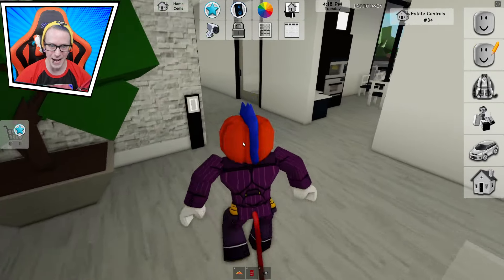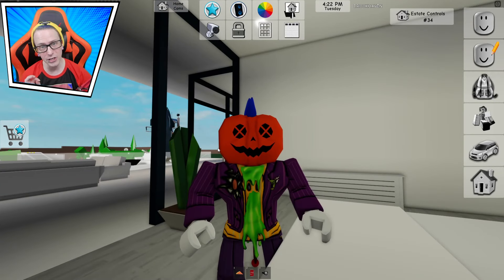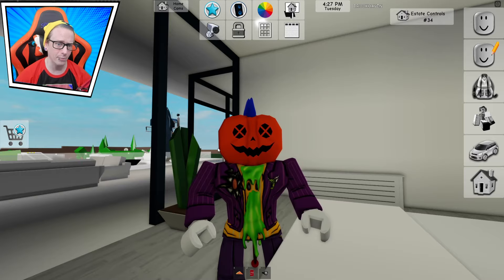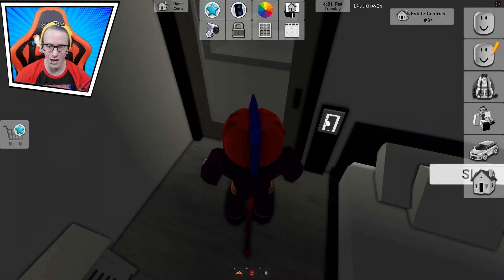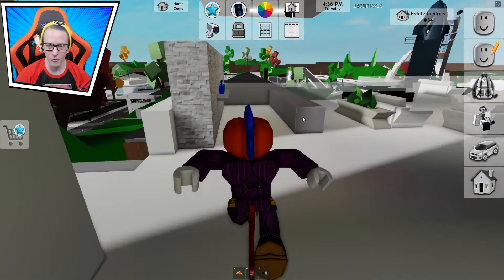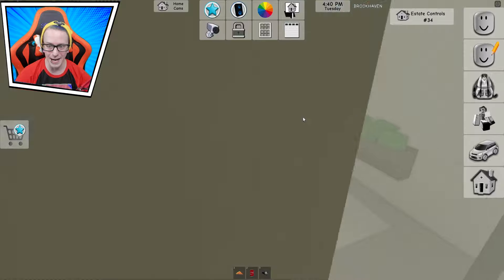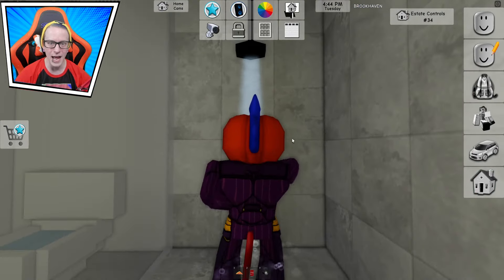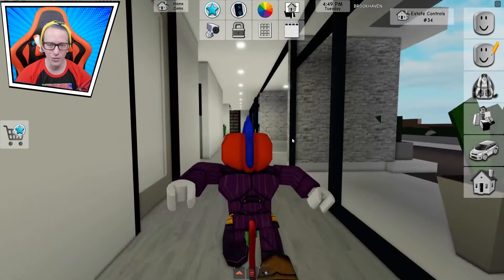Now we head back upstairs to continue looking around. Tell me down below in the comments — what's your favorite new estate? The prison, the modern house, or the rustic house? The rustic house is the brown one. This one right here is the light — that's one bedroom. This is two bedrooms. I love the wall and I love the open concept, but you can close the door any time you want. And right back here is the bathroom with the amazing shower head. We can take a little shower in here too.